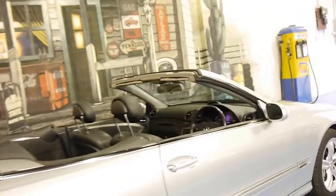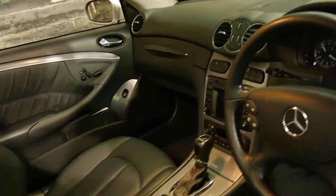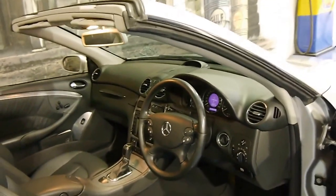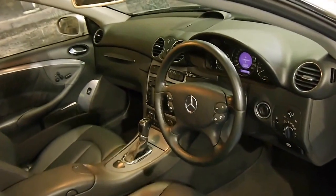It's got front and rear parking sensors and navigation. It's done 120,000 kilometres from new. It has a very good service history — in fact, I believe it's got a full Mercedes-Benz dealer service history from brand new.